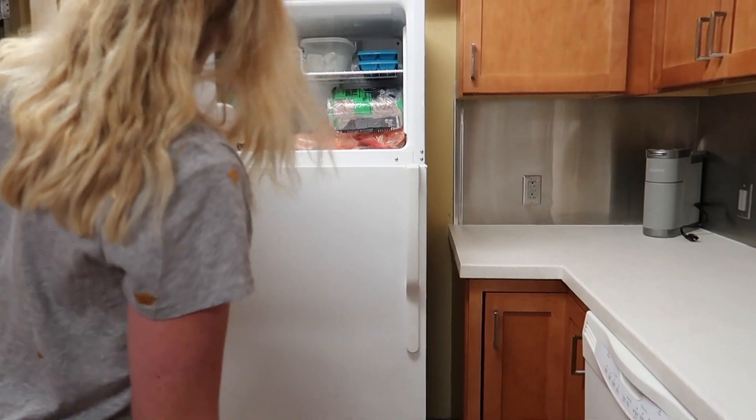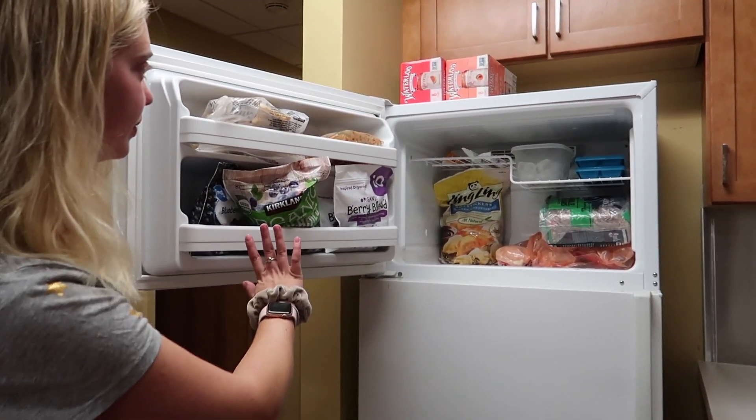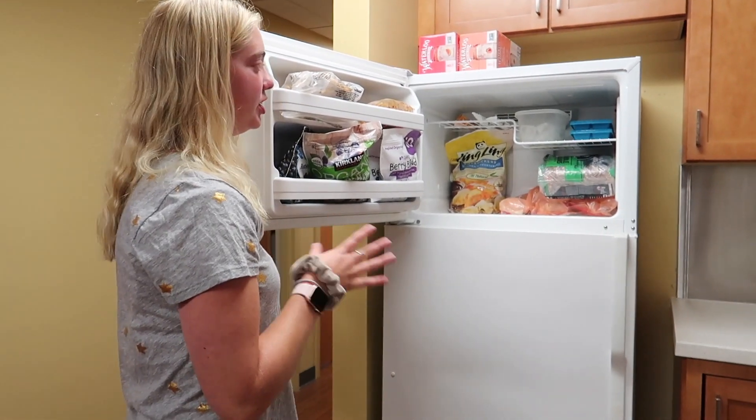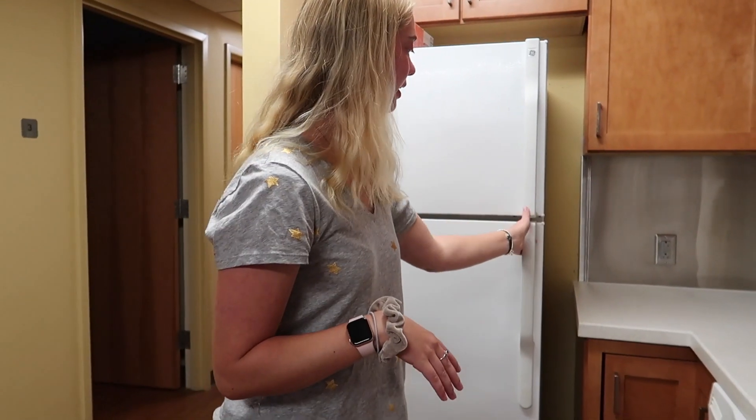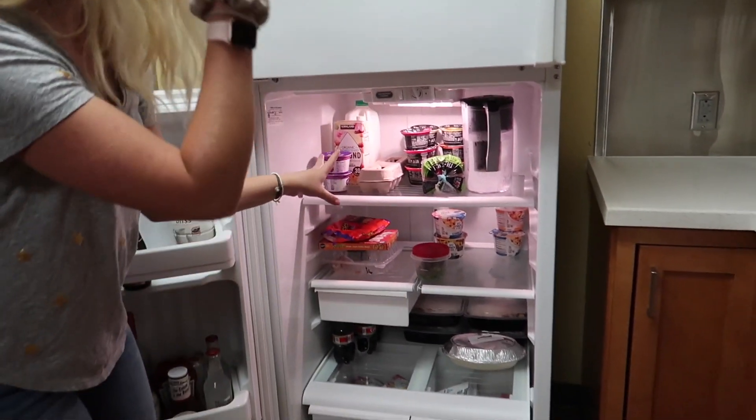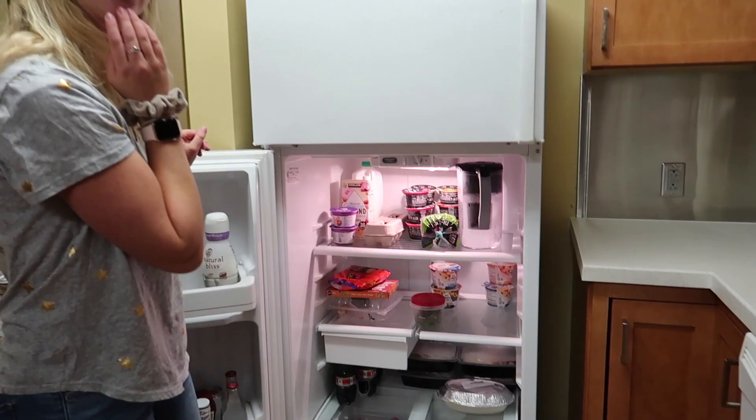I'll show you the fridge and freezer — we don't really have a lot in there, just some frozen fruit and some food that my roommate Caitlyn brought because she doesn't have a meal plan so she's cooking a lot. In our fridge we don't have a lot of food, just kind of staples.